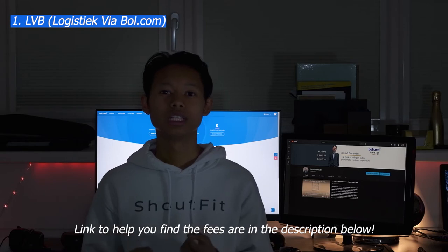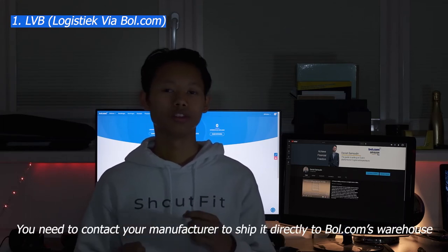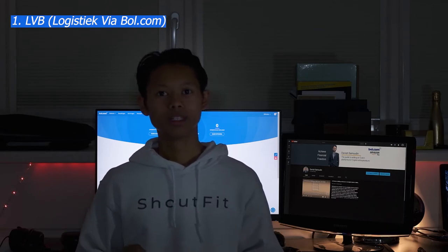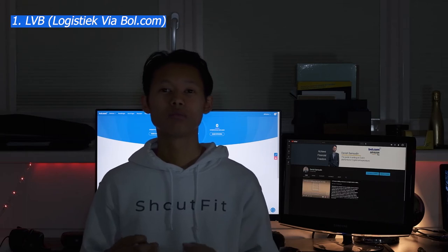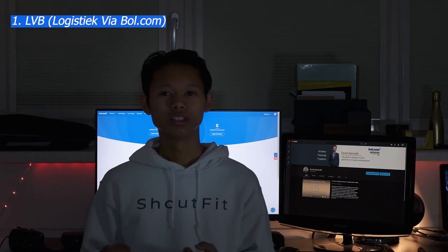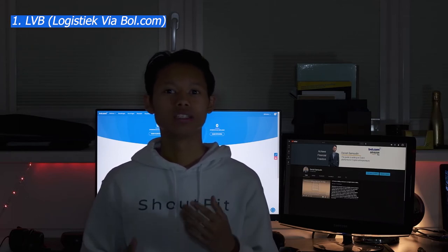You will also need to deliver products to the bol.com fulfillment center. Typically you discuss with your manufacturer on Alibaba how to get products from China, India, or wherever they're produced directly to the fulfillment center. Sometimes you may want to do a quality check first, so you ask the manufacturer to ship to your house - but then as a vendor you need to find a way to ship those products from your home to the fulfillment center, which can be tedious if products are heavy or large.